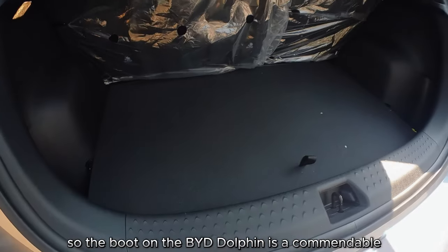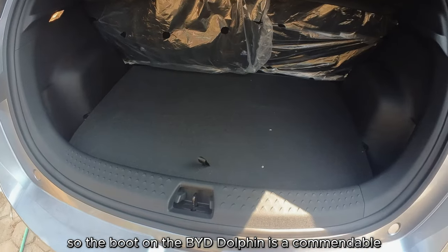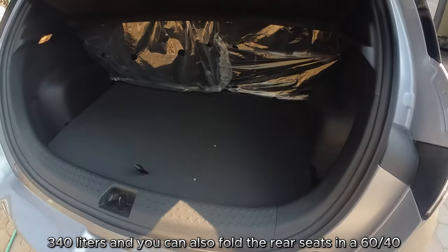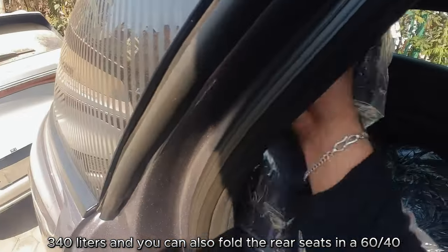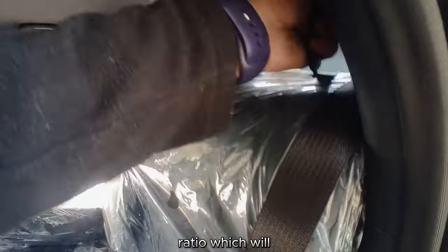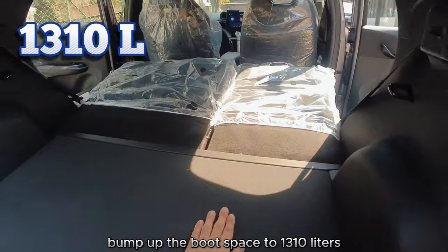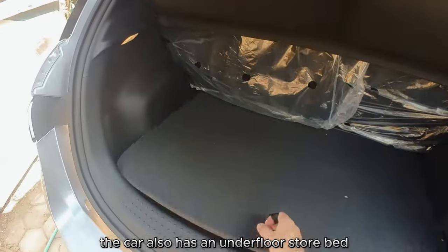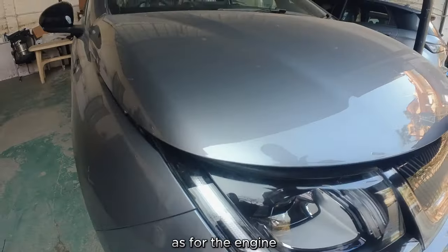The boot on the BYD Dolphin is a commendable 340 liters. You can also fold the rear seats in a 60-40 ratio, which bumps boot space up to 1,310 liters. The car also has an underfloor storage bed.